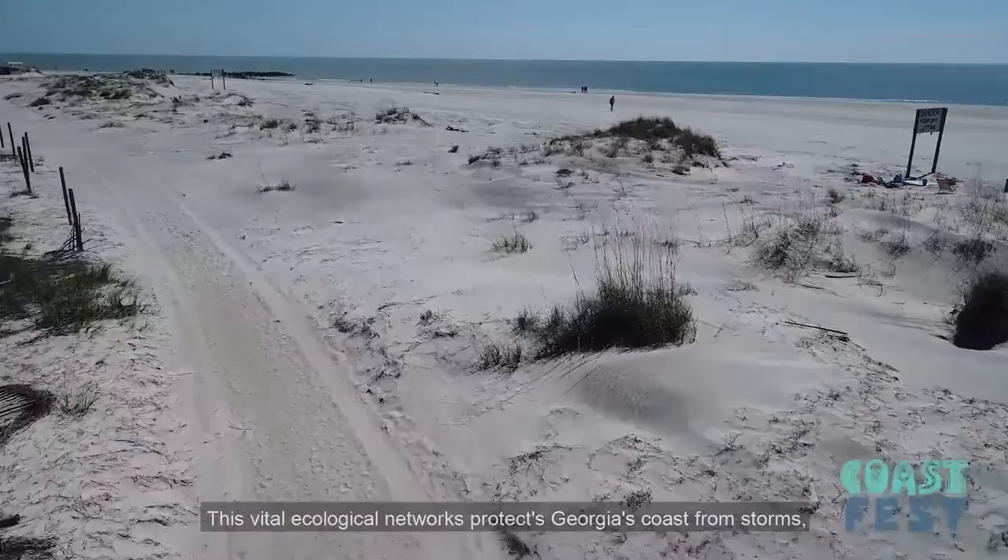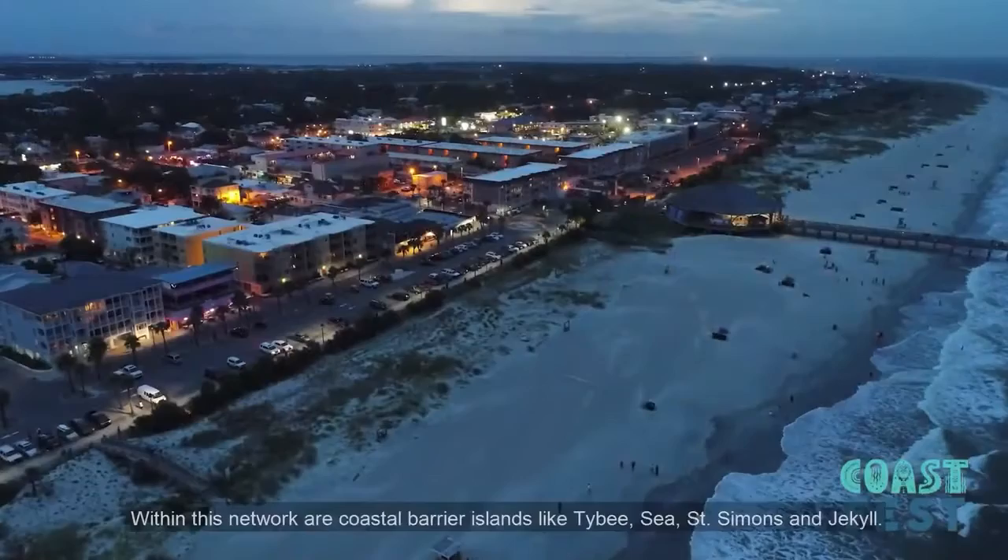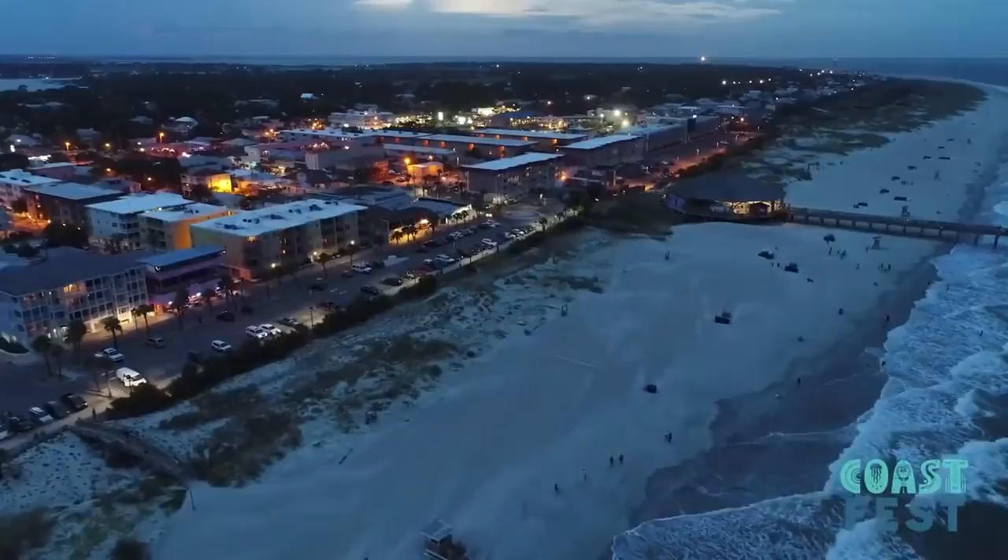This vital ecological network protects Georgia's coast from storms, flooding, erosion, and resulting property loss or damage. Within this network are coastal barrier islands like Tybee, Sea, St. Simons, and Jekyll.